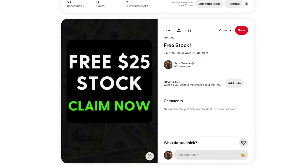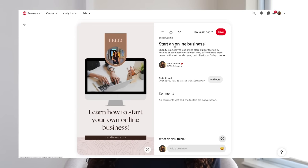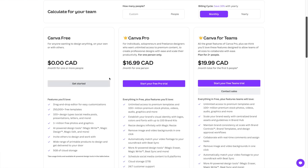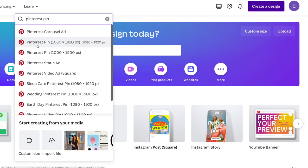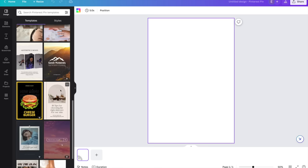Now let's move on to posting photos on your Pinterest account. For this you actually have to create the photos yourself. First create your Canva account using the link in the description if you haven't already. In your Canva account click on create design, then search for Pinterest pin and click on it. There are a ton of different templates that you can use for reference.